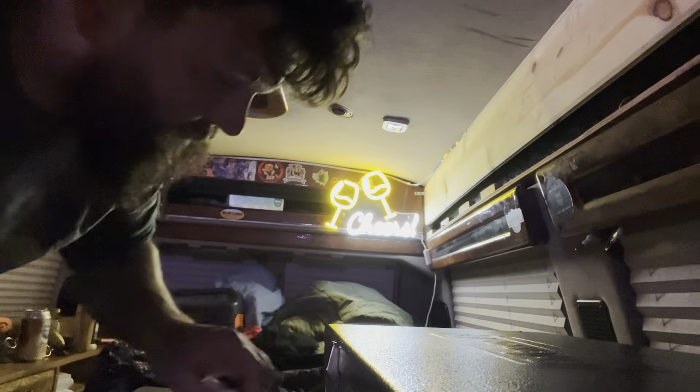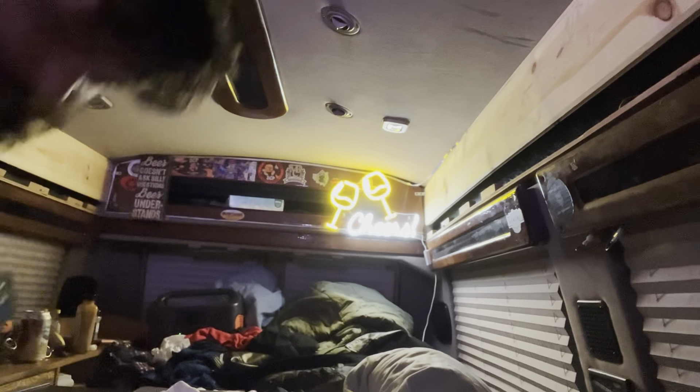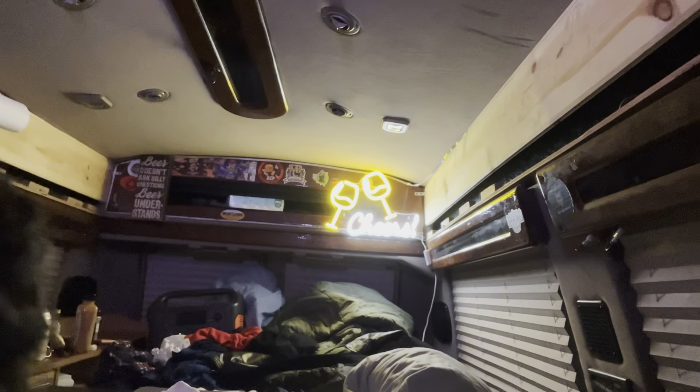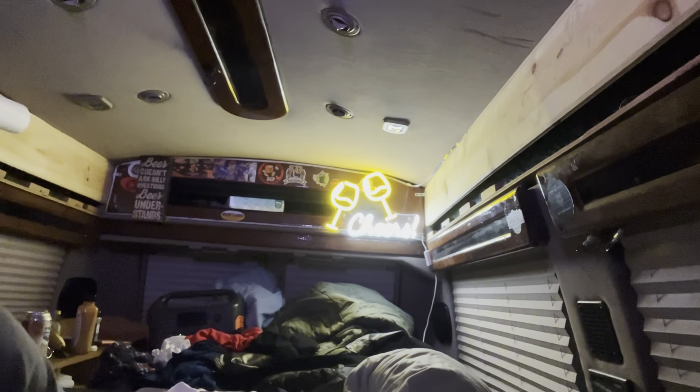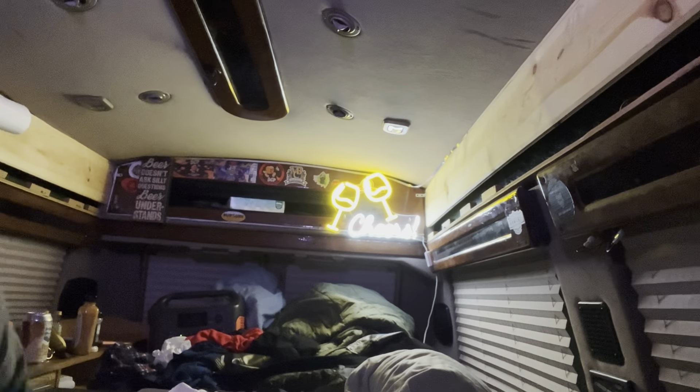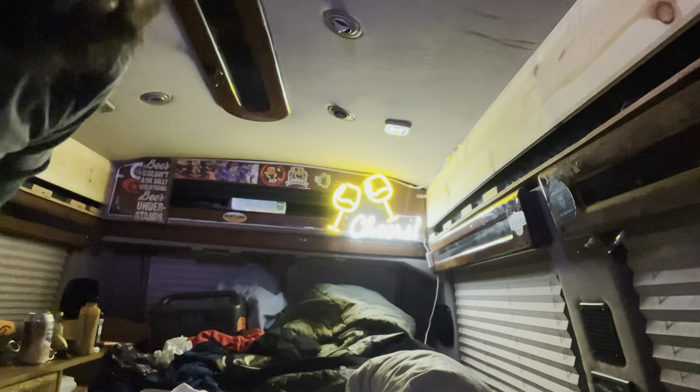I know I haven't done a van tour — I will. Maybe if I get the stuff done I want to do this weekend, but as you can see I got a new sign. 'Cheers' — got it at Daily Deals. I love that store. Thank you to whoever returned this neon sign, because it works great in my van.